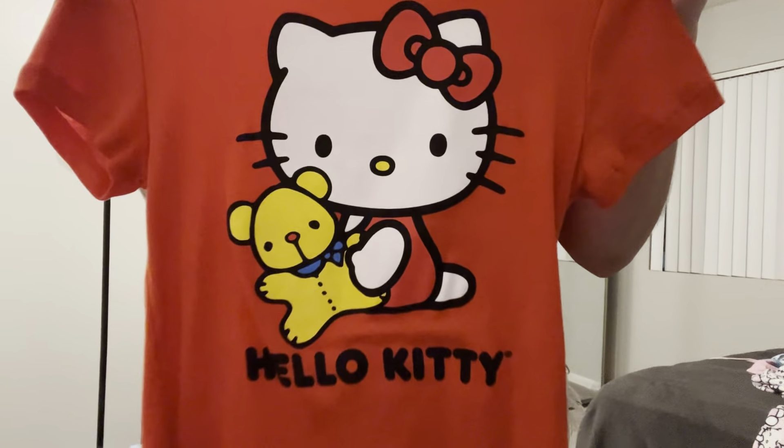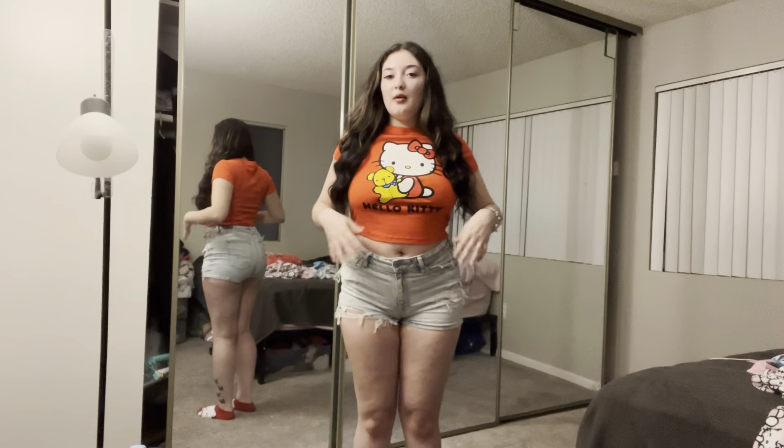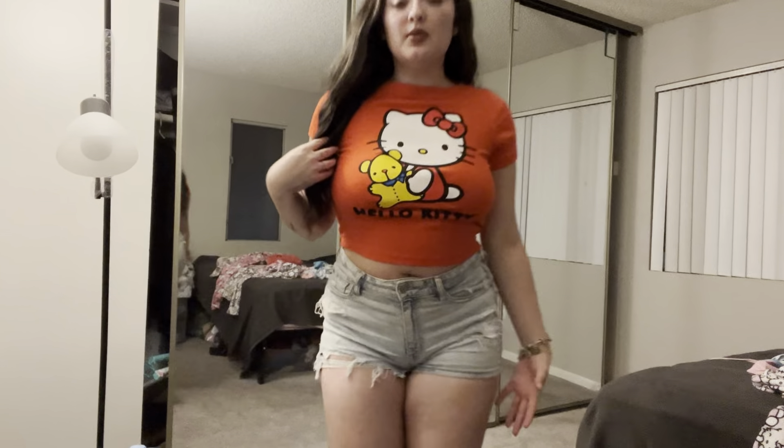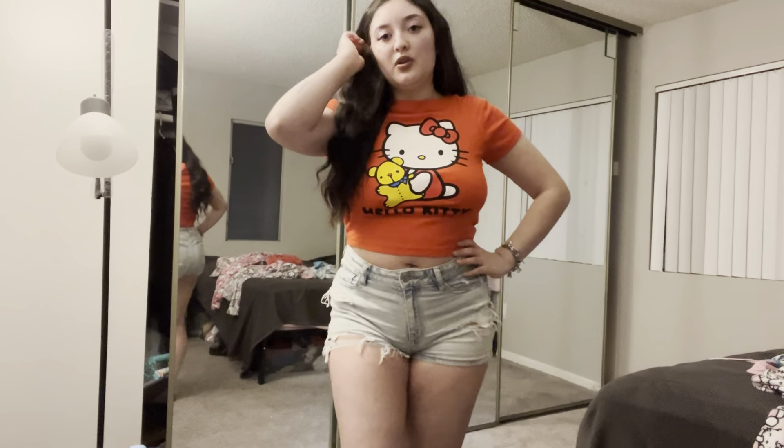I'm going to show you guys another Hello Kitty top — let me give you a little close-up. This one is more like a fitted crop top. I really like how it looks. I also have a white version with a different design but I just couldn't find it for the video. These shirts were the same price — like five to seven dollars.